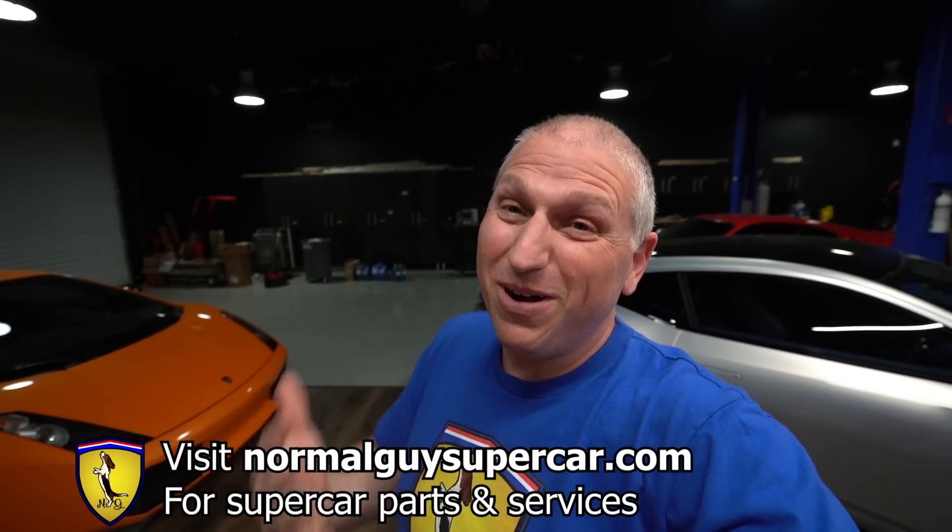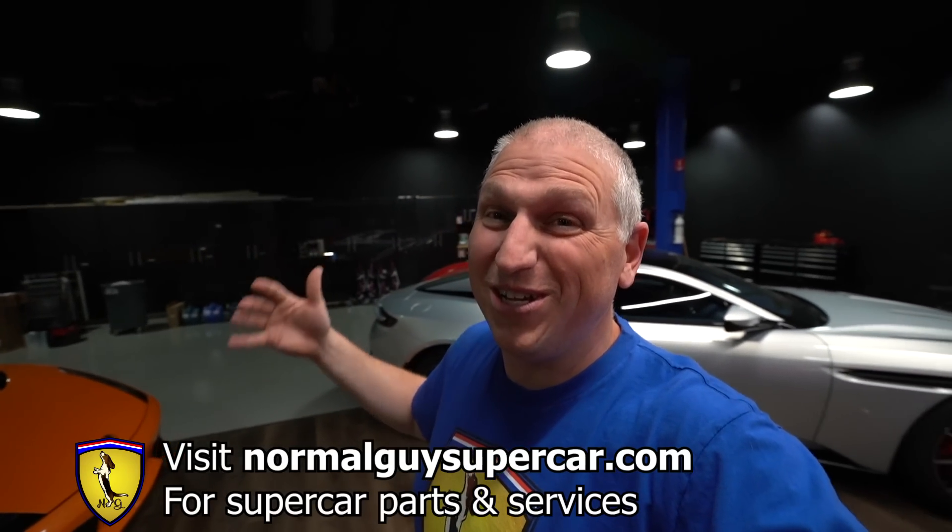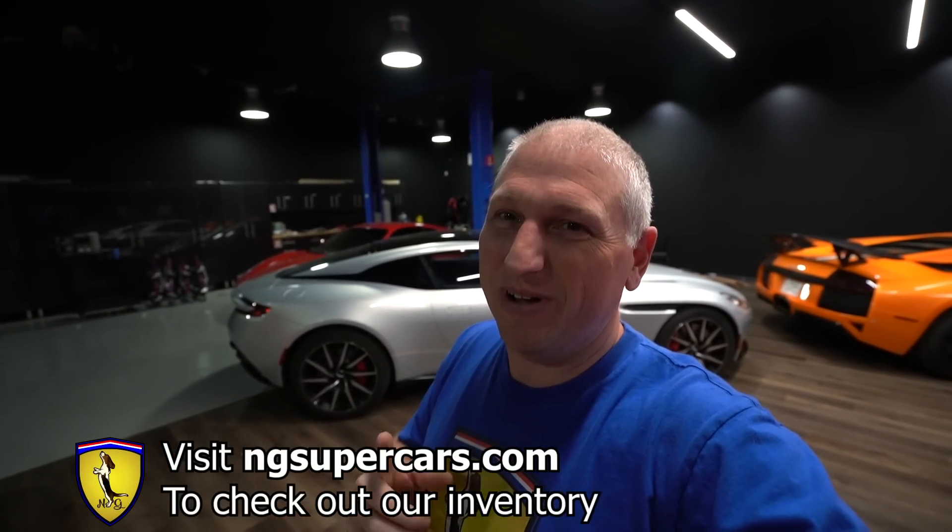We bought this one knowing it needs some work, so there will of course be some DIY videos, which I know you guys like. You're gonna want to like, share, and subscribe to keep up with our content. You can also support us by going to normalguyssupercar.com where you can buy parts and services, or check out ngsupercars.com if you're interested in any of the cars we have for sale.